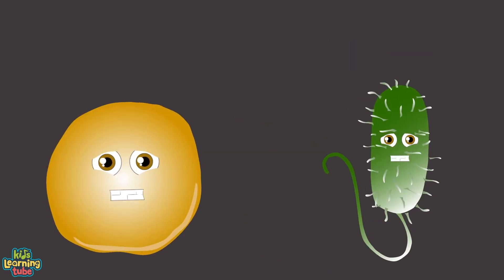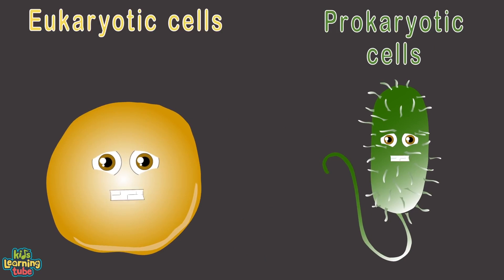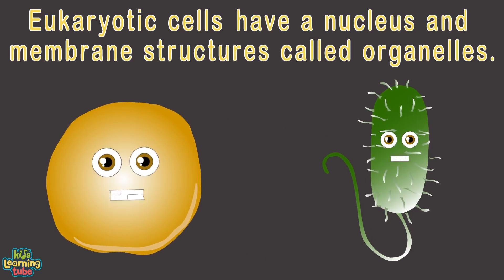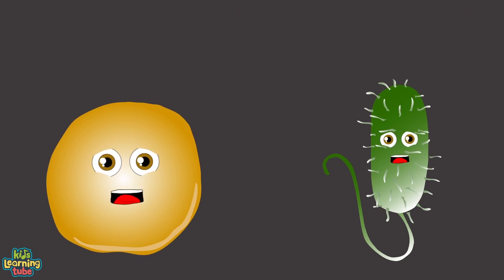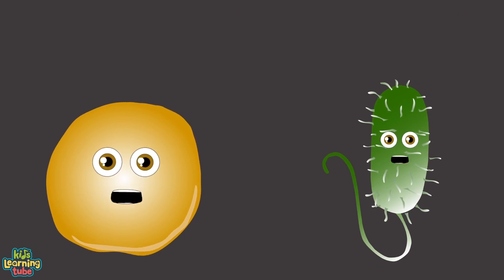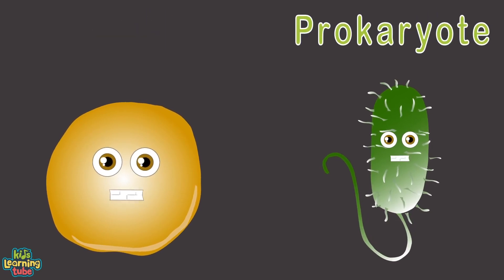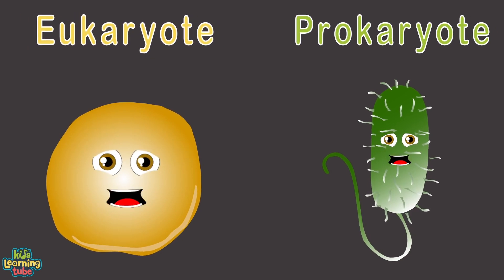For a prokaryotic cell: it has a capsule, cell wall, plasma membrane, nucleoid containing DNA, cytoplasm, ribosome consisting of RNA, and a tail-like flagellum that helps it move. The main difference between a prokaryote and eukaryote is that eukaryotes have a nucleus and membrane-bound organelles.